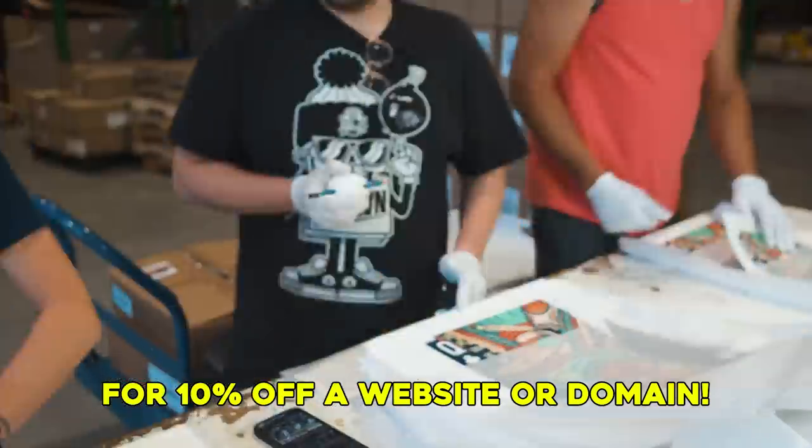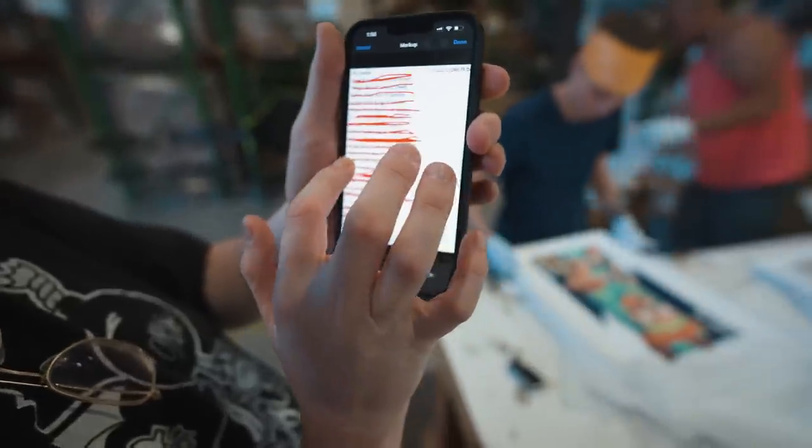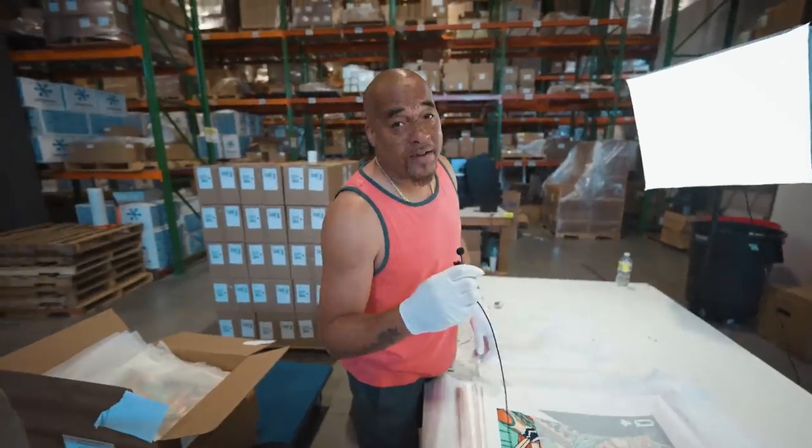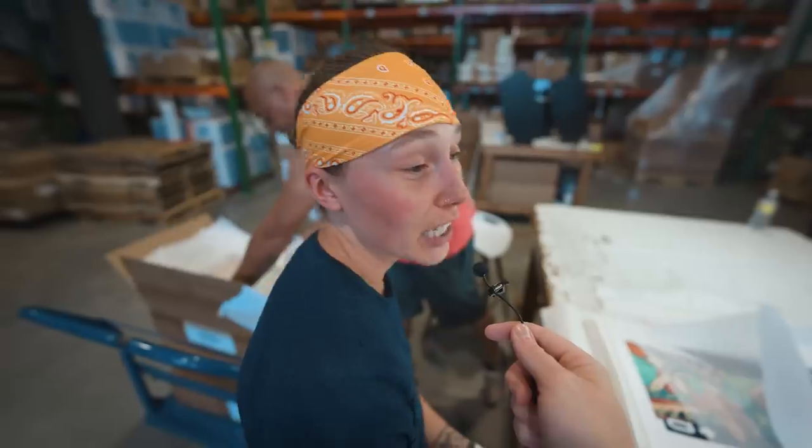Looking really good. How you feeling, Red? I'm feeling great — we're finishing up, we're on the last two boxes, I'm just glad it's almost over. Much better than yesterday, I can tell you that much. Feeling real good.